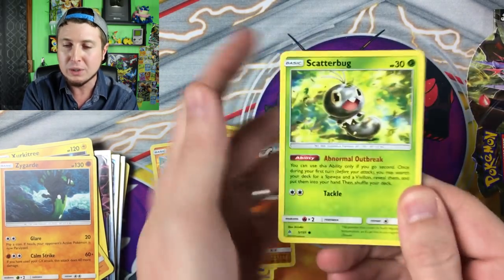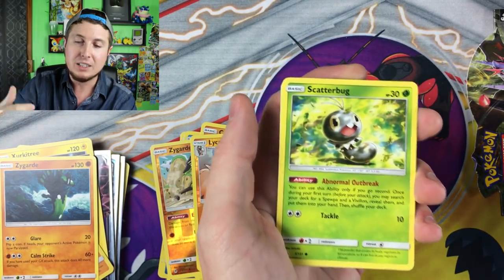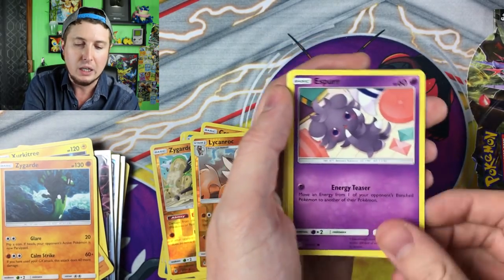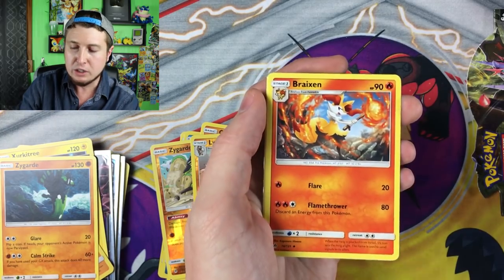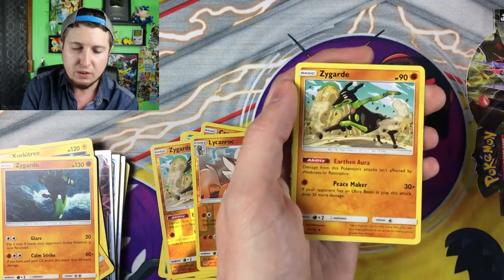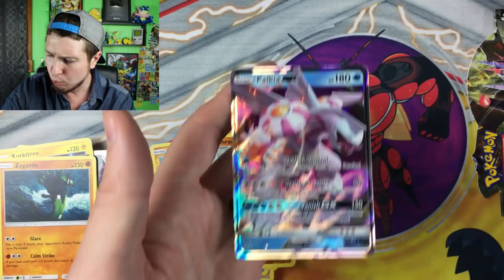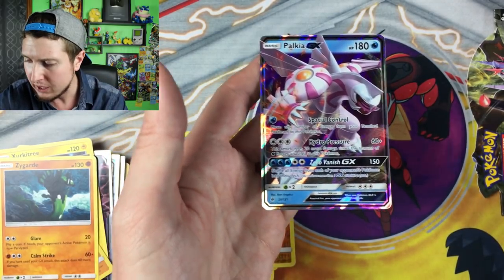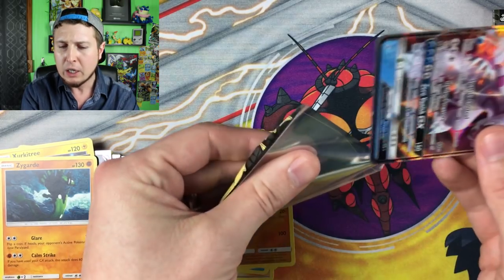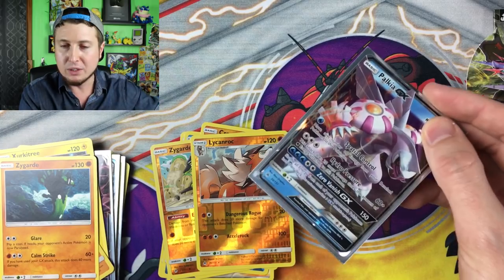I truly love uploading videos, making fun, entertaining content, and just spending time with all of you — that's what I truly love about it. Fossil Excavation Map, Zygarde, Reverse Holo Mesprit, and then Palkia GX — welcome to the party! So far we have Palkia GX, Xerneas GX, Bellelba & Brycen-Man GX, and Greninja GX at the party. What kind of party is it? Could be a graduation party, a lot of those going on right now. Could be a Father's Day party — you guys get to pick. Let me know in the comment section down below.